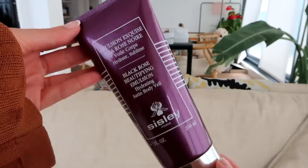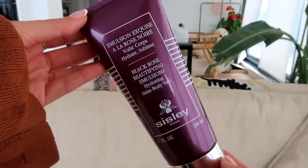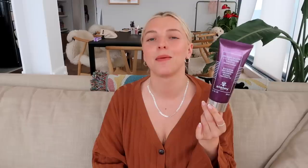I finished this super special product — it's by Sisley, their Black Rose Beautifying Emulsion Hydrating Satin Body Veil. If a body lotion could be designer, this is it. It's a designer body lotion. It's special — amazing ingredients — you feel so special when you use it. It's a lovely product, and if you're already a fan of the Sisley Black Rose range, you will definitely love this.